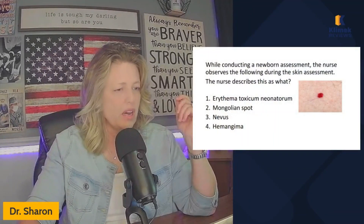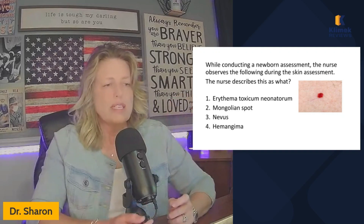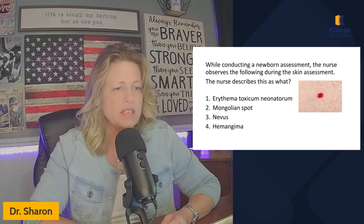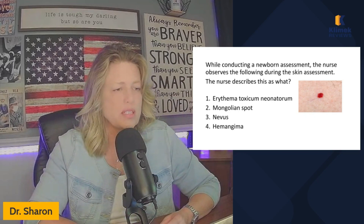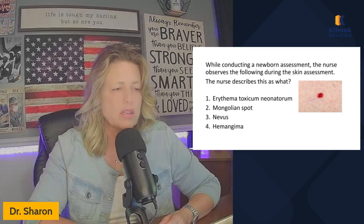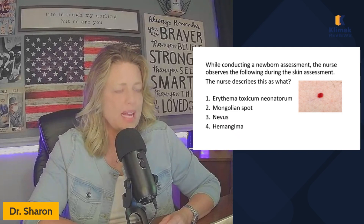So let's go ahead and get started. While conducting a newborn assessment, the nurse observes the following during the skin assessment. The nurse describes this as what? Erythema toxicum neonatorum, Mongolian spot, nevus hemangioma.